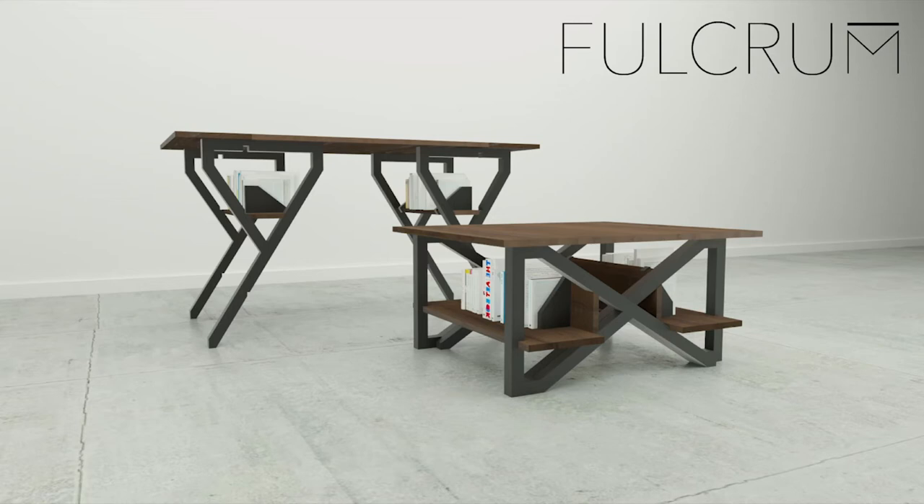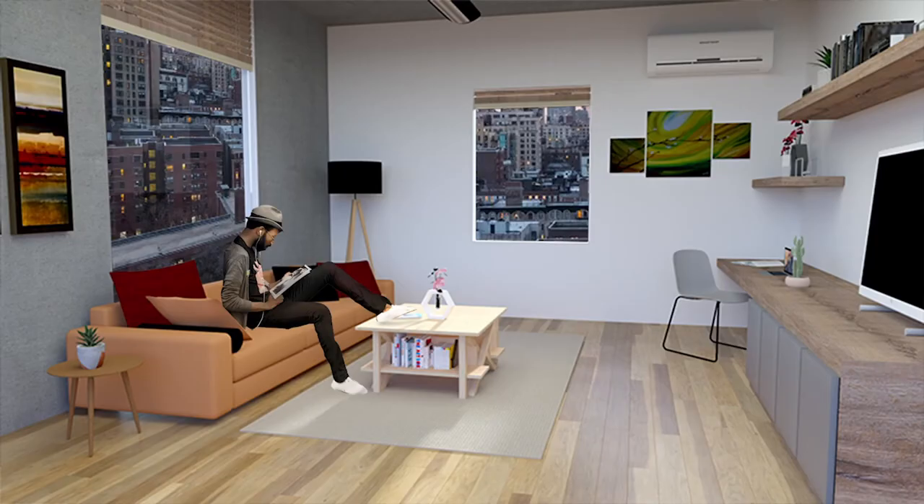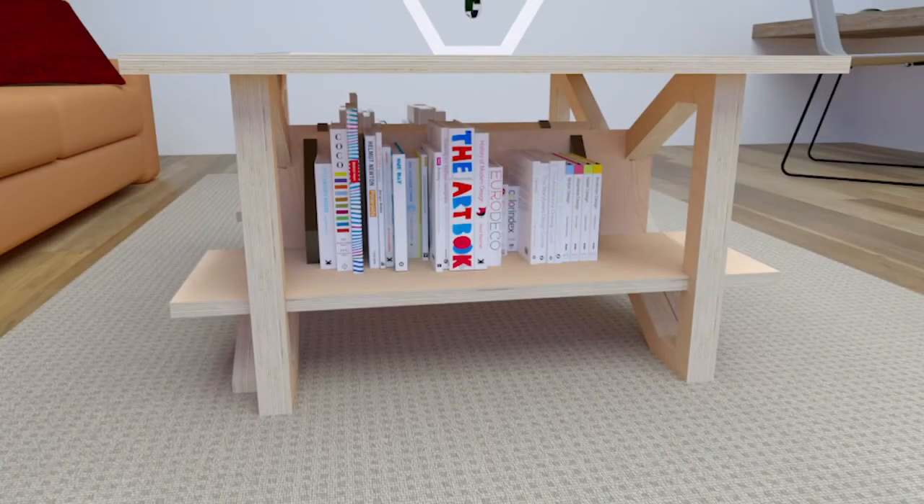In less than 60 seconds, two people can convert Fulcrum from a coffee table to a dining table for four. A defining feature of Fulcrum is its integrated shelf system, providing valuable storage space that functions in either configuration and does not require the contents to be removed when converting the table.